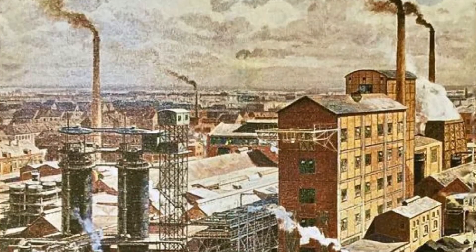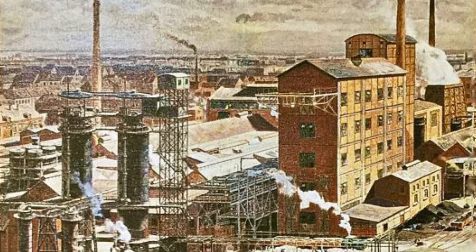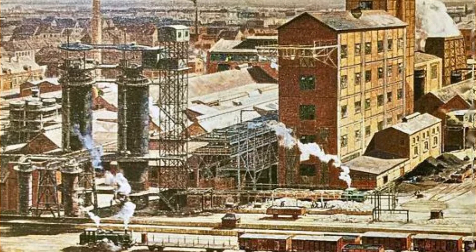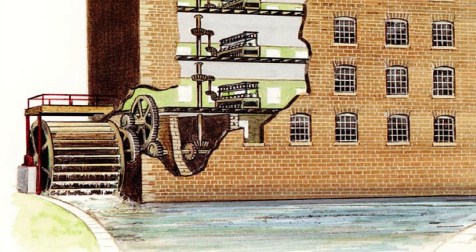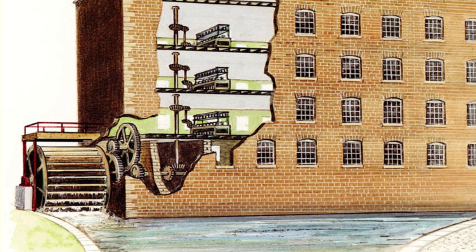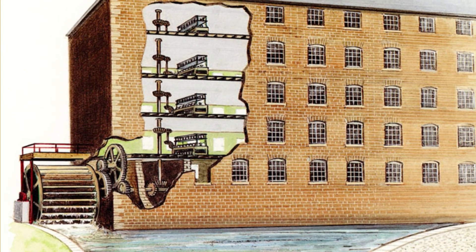The Industrial Revolution saw the rapid expansion of the factory system where large-scale manufacturing took place. Water-powered mills were crucial in providing the necessary mechanical power to drive various machines and processes within these factories.